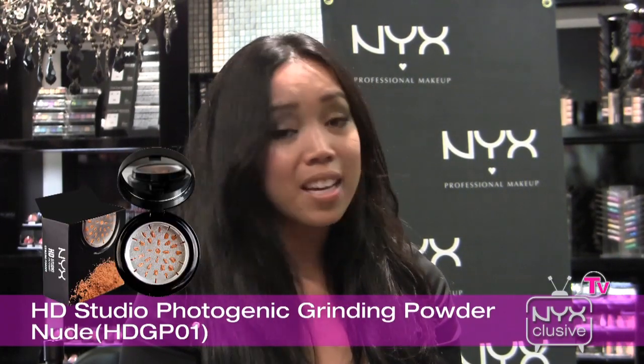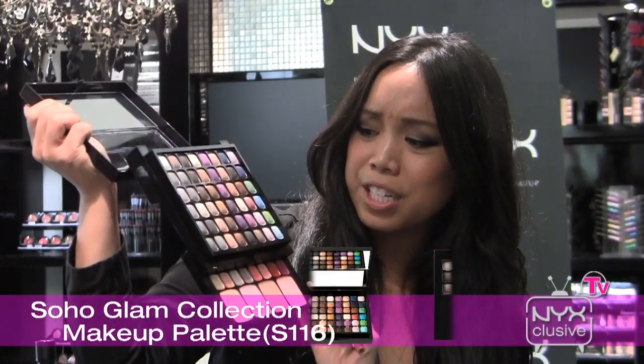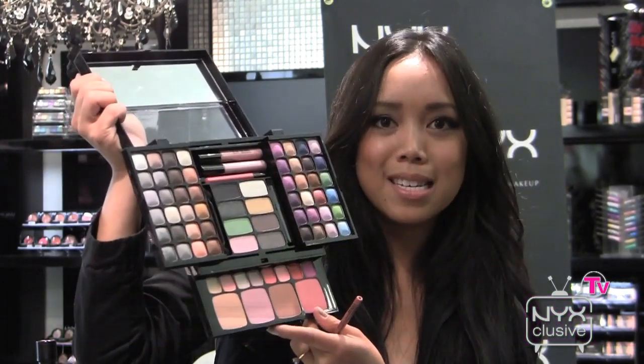Another product is that HD powder. I love that it has high pigmentation, it has great coverage. It's HD so it looks great on camera, so that one is definitely another favorite. This Soho Glam palette is amazing. I did so many different tutorials with this. It comes with eyeshadows, blushes, lipsticks, and then inside more eyeshadows and lip glosses.